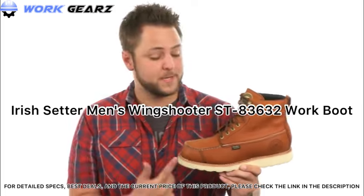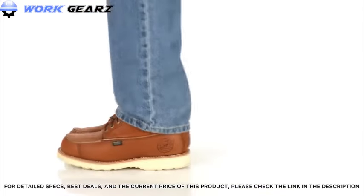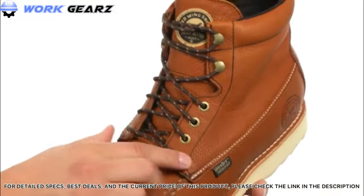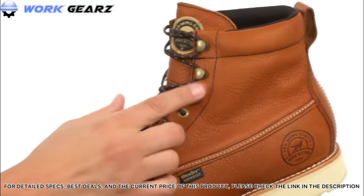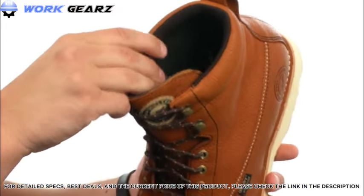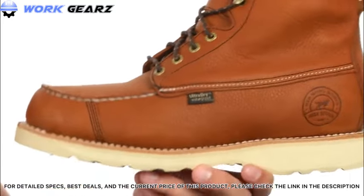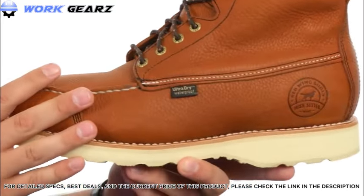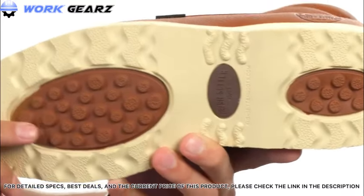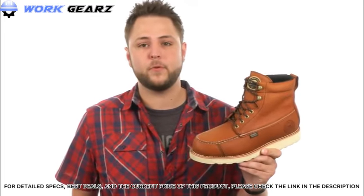Hey guys, my name is Richard, and today we're taking a closer look at the Wing Shooter from Irish Setter. These boots are constructed out of a full grain leather upper with a lace-up system in front and quick hooks for a snug, secure fit, plus a handy pull tab and plenty of padding around the inside collar, along with a moisture-wicking lining. A removable PU footbed and Goodyear leather welt construction deliver long-lasting comfort and durability. The prairie outsole helps prevent debris from getting stuck, reducing foot fatigue — great for hunters, tradesmen, or everyday wear.